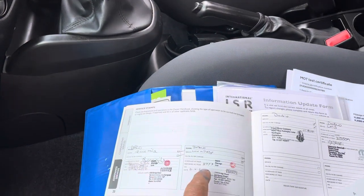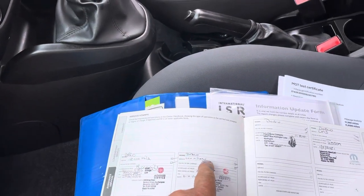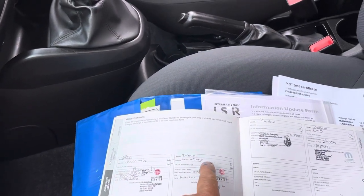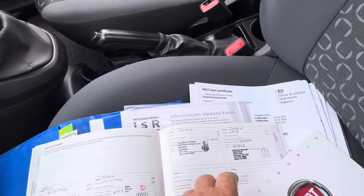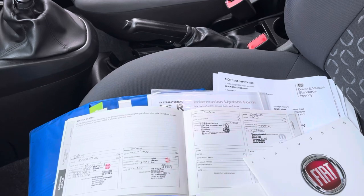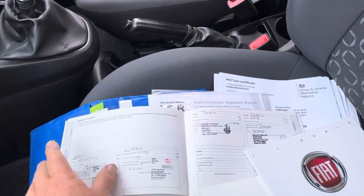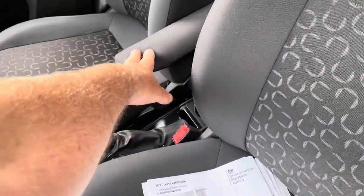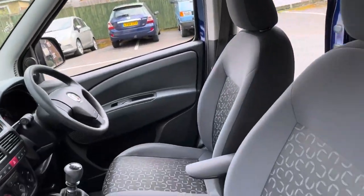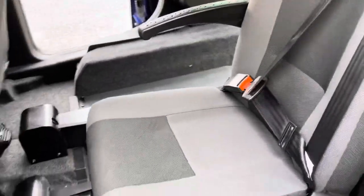We've got full service history — serviced here. Turning the pages back: 18,000 miles, 11,000 miles, 25,000 miles — there are bills and things like that, all its books from new. Five-speed gearbox, front armrest, overhead shelf for secure items.